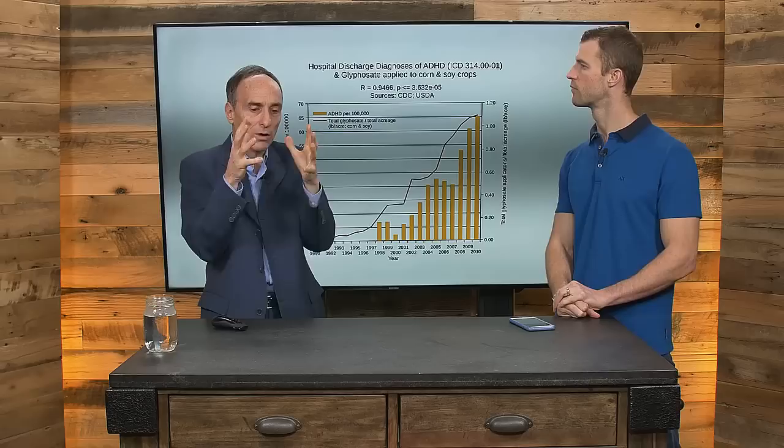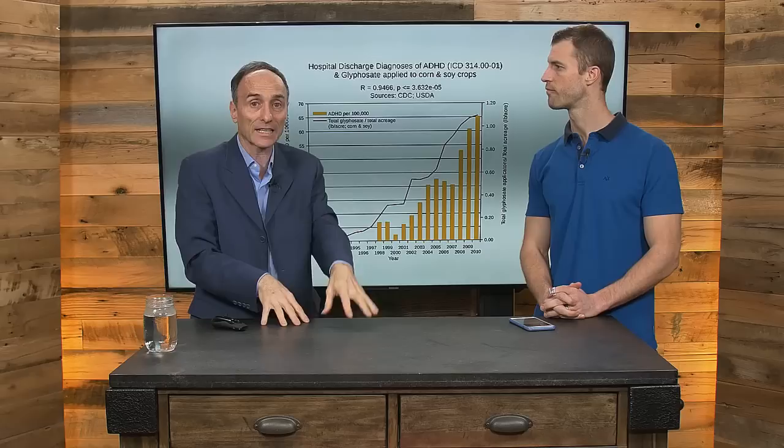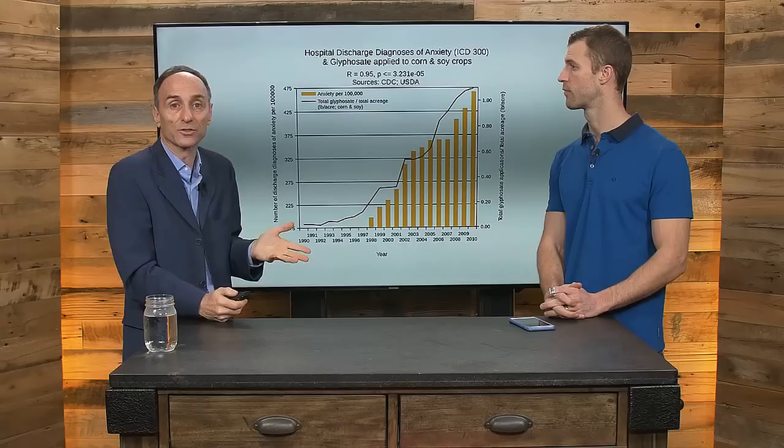Here we have ADHD. Roundup blocks certain metabolic pathways in the body — specifically the shikimate pathway, used by gut bacteria to produce the building blocks of serotonin, melatonin, and dopamine. Those are critical for mood and behavior. When you don't have enough serotonin, melatonin, and dopamine, you can face pain problems, depression, anxiety, cognitive problems, and sugar regulation issues. Here we have anxiety — possibly a result of serotonin deprivation from glyphosate's action on gut bacteria.